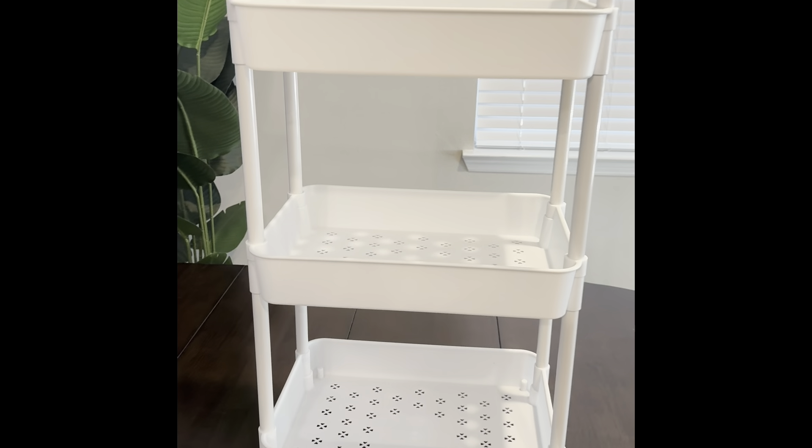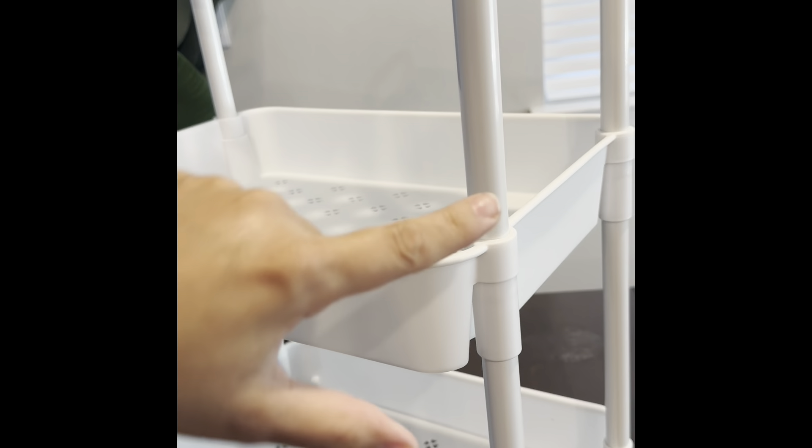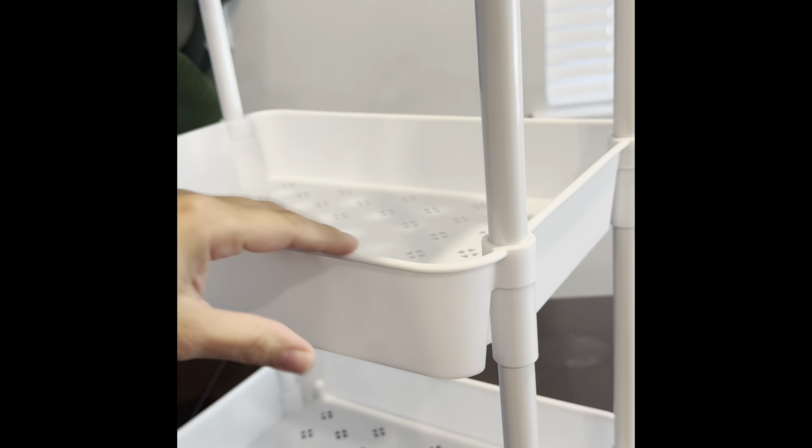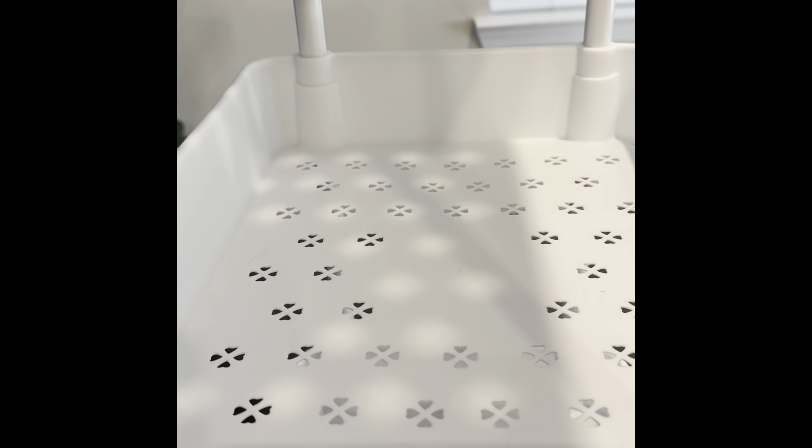The U-Deer three-tier rolling utility cart is a versatile and convenient storage solution that will help you with organizing and decluttering efforts. With three spacious tiers, it provides ample storage space for a wide range of items from kitchen supplies, bathroom essentials, and even in a nursery.